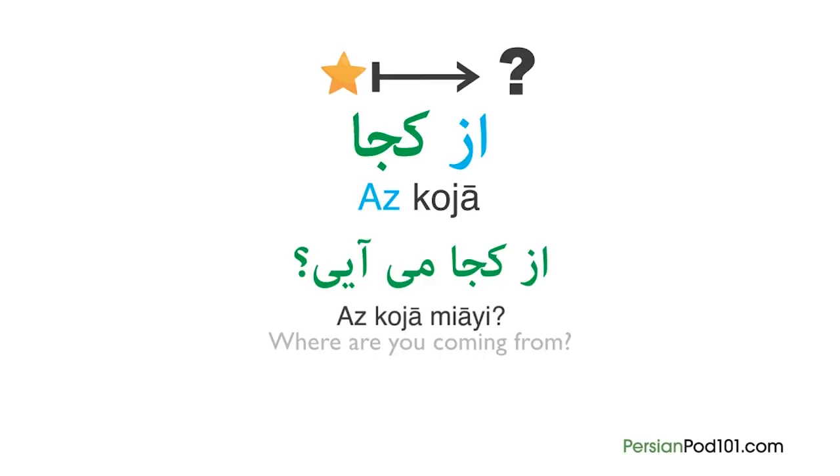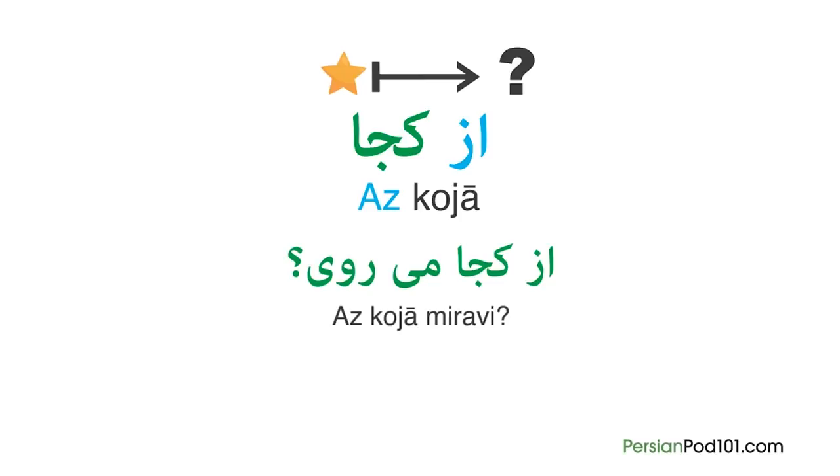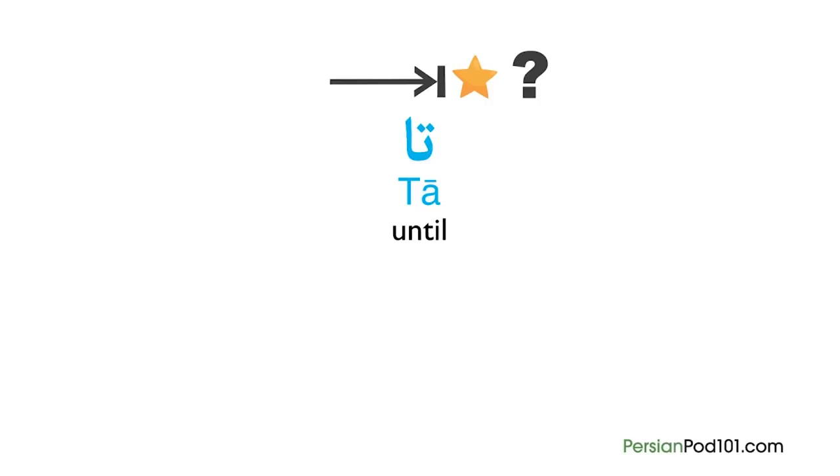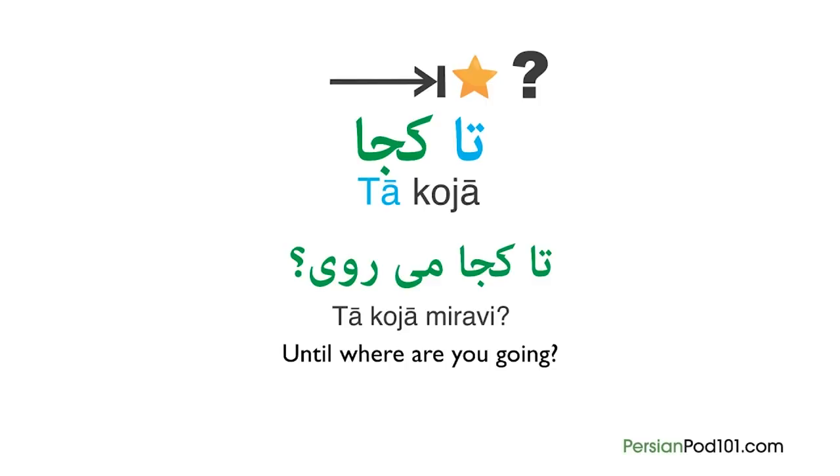But if you add miravi — a conjugated form of rafdan meaning 'to go' — it will become as Koja miravi, which literally means 'from where are you going?' You can use this when asking about the start of a route. We also have ta, which means 'until.' We can also use this preposition with Koja. Ta Koja miravi means 'until where are you going?'